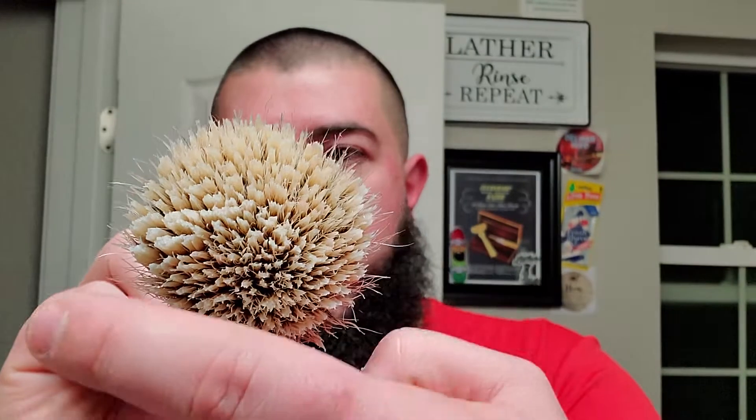We got the Viking Soaps handle with the Strike Gold Shave hand tied executive badger knot. We're just gonna go ahead and wring the water out — you can see that patch of gel kind of running along the middle there, maybe a little bit in the center as well. It definitely doesn't look like it's 100% gelled throughout, and I kind of like that. It reminds me of my Lancaster — my Lancaster has like a little patch of gel and it's not 100% throughout, and my Lancaster is still my favorite knot.